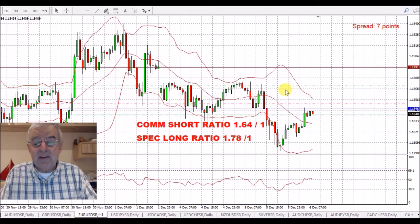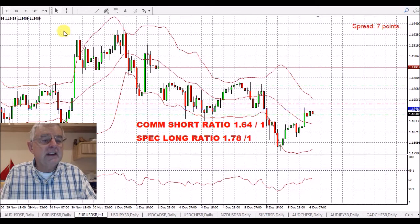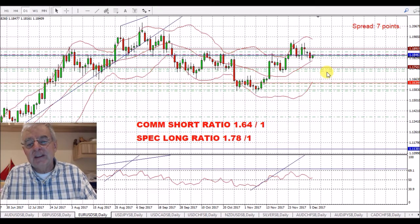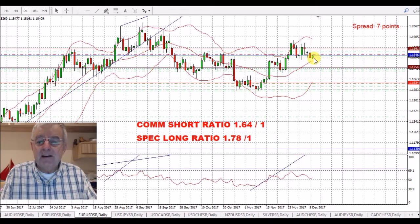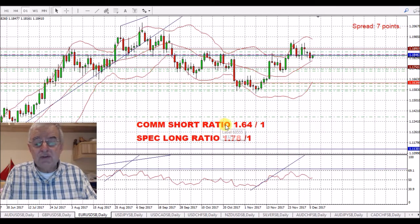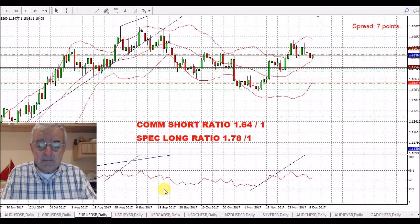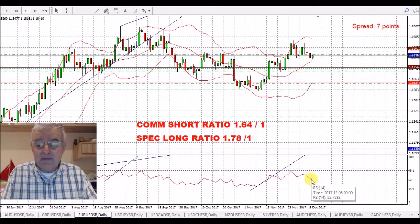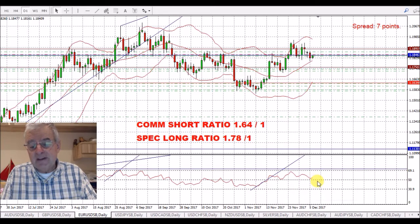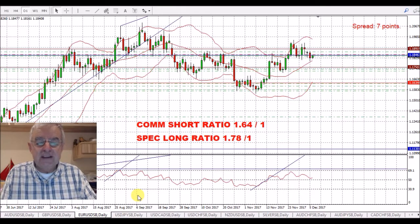Euro/USD, similar thing. I've got knocked out of two of my trades. I'll put another trade back in — that's on a daily chart. We're just above the 50 on the RSI and I'm hoping this is going to move down today. We've got a commercial short ratio of 1.64 to 1, which is about a five-year extreme. I'm looking for a move down below the 50 to get into a bearish area on the RSI.